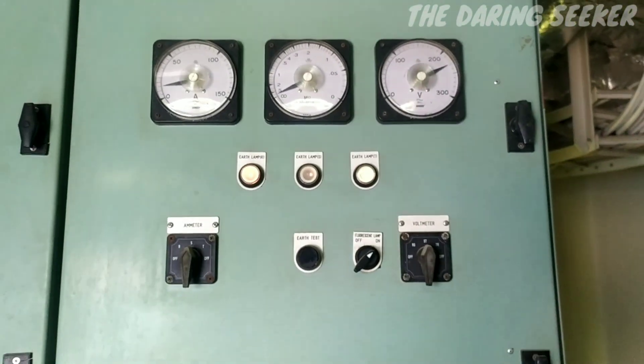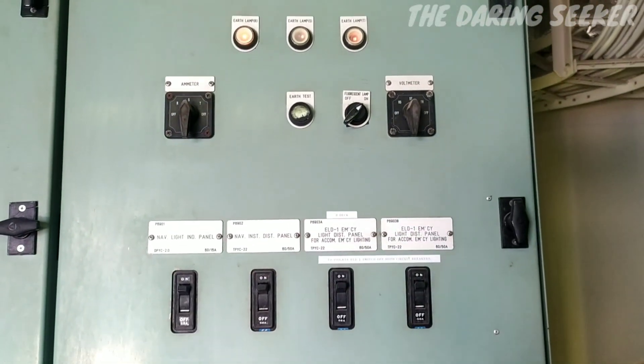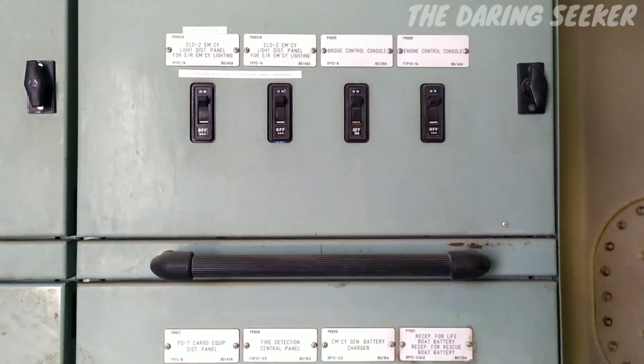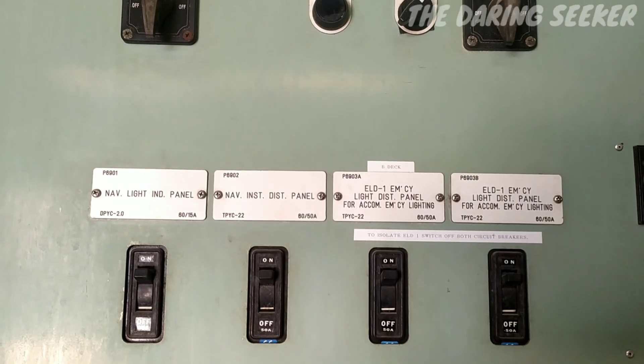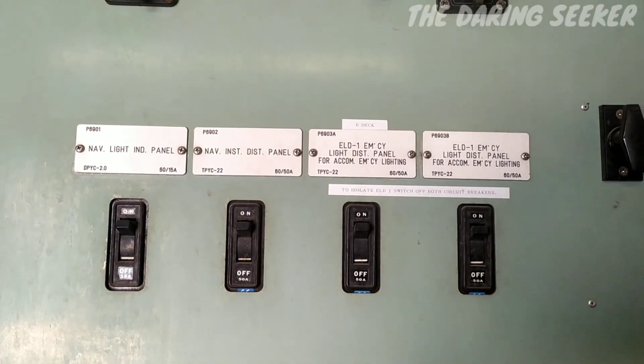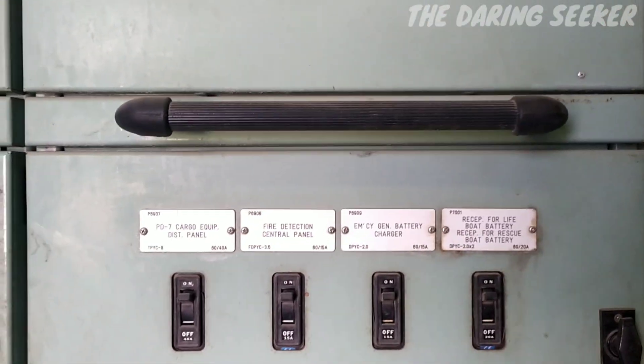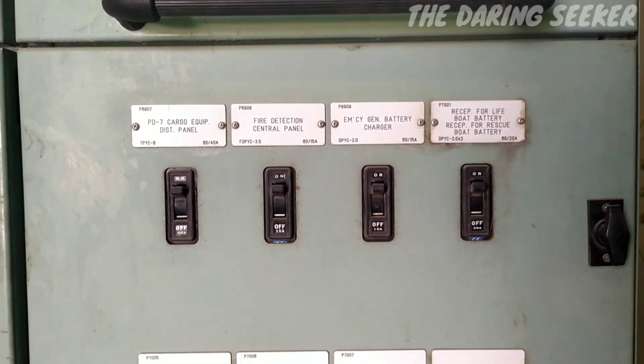This is the feeder panel for 220 volt single phase, which gives power supply for lighting and light equipment such as navigation equipment and navigation lights. These are all the breakers for the equipment running on single phase and three phase. If you'd like to read the labels, you can pause the video.